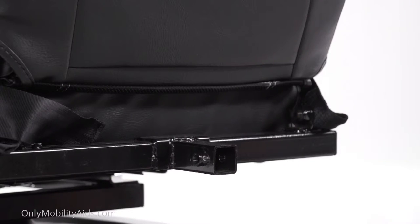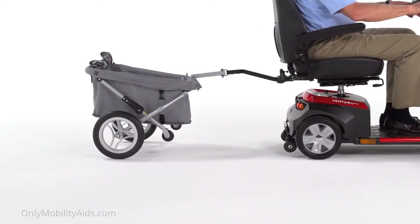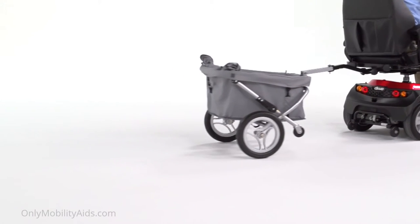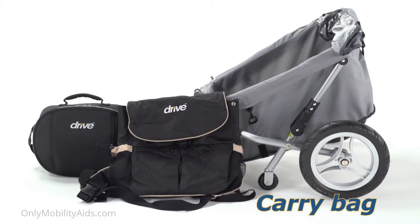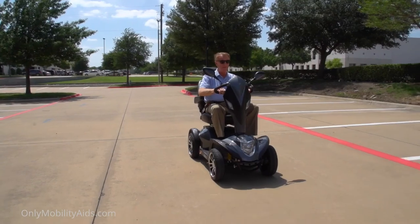The Cobra also includes other convenient features like an accessory port, which lets you enhance your scooter with a variety of useful accessories such as carry bags, a dust cover, a rear basket, even a trailer. You can also use a scooter lift to transport the Cobra in your vehicle.